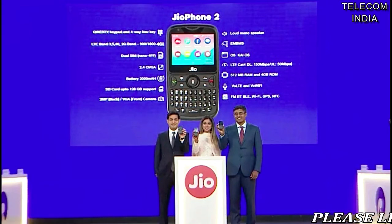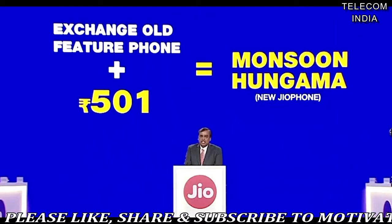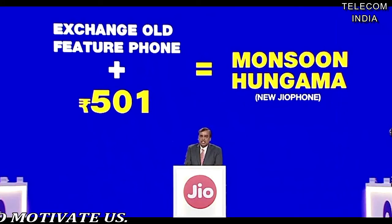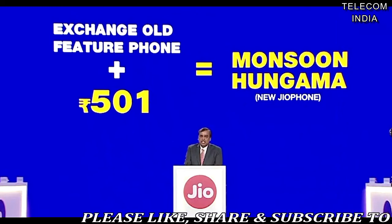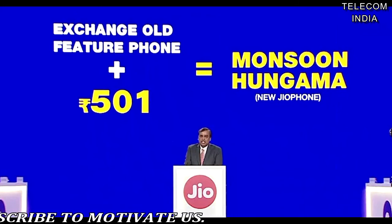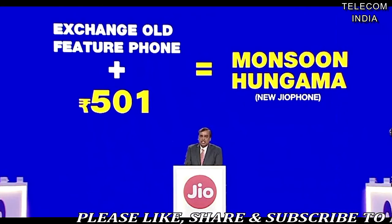Geophone 2 pricing and Monsoon Hungama offer details: The Reliance Geophone 2 will be available for purchase at Rs. 2,999 starting August 15. Alongside the Geophone 2, the company has rolled out a Monsoon Hungama offer under which a user can exchange their current feature phone and pick up the Geophone 2 at just Rs. 501. This offer is also valid from August 15.